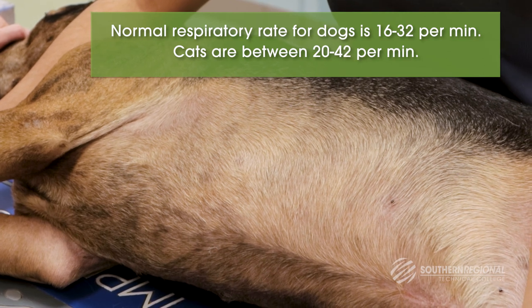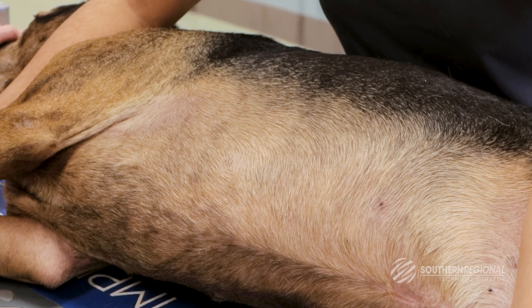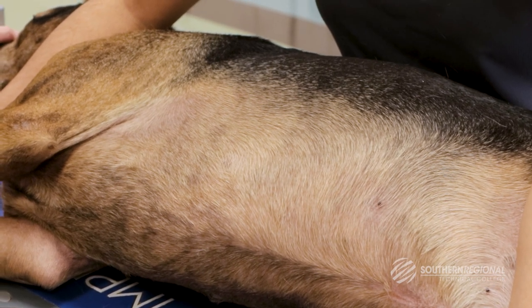Be sure to record all values measured so that these may be shared with a veterinary professional over the phone or when the patient is presented to the veterinary facility.